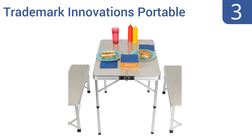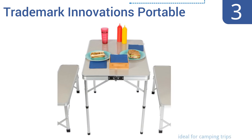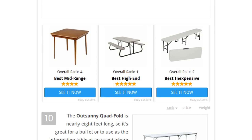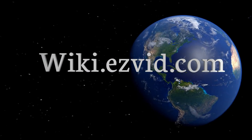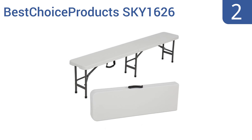Nearing the top of our list at number three, the Trademark Innovations Portable is perfect for active families. It has an aluminum folding picnic table along with two bench seats which conveniently snap into place under the table for storage. Plus the whole set weighs just 17 pounds. The legs are height adjustable and the benches assemble quickly — it's ideal for camping trips. To see all this, go to wiki.easyvid.com and search for folding tables.